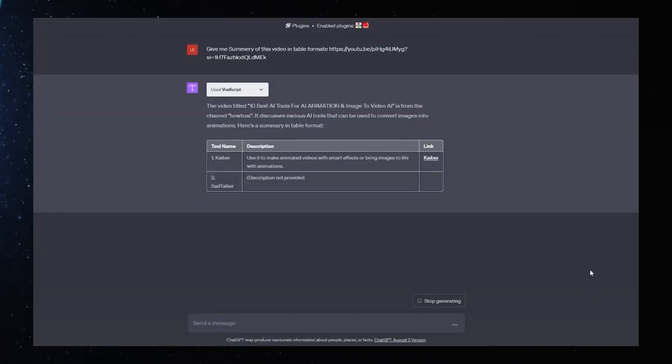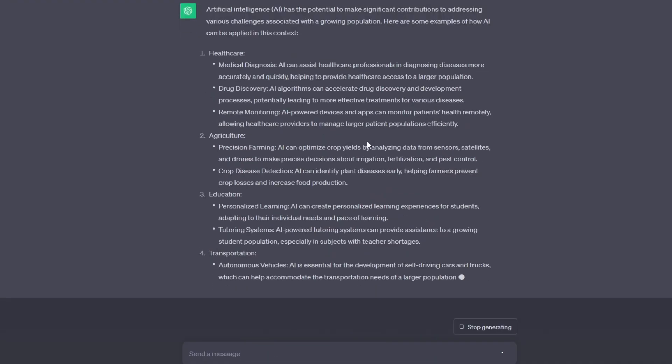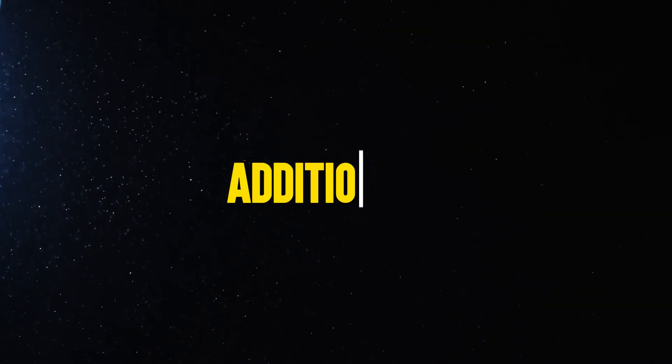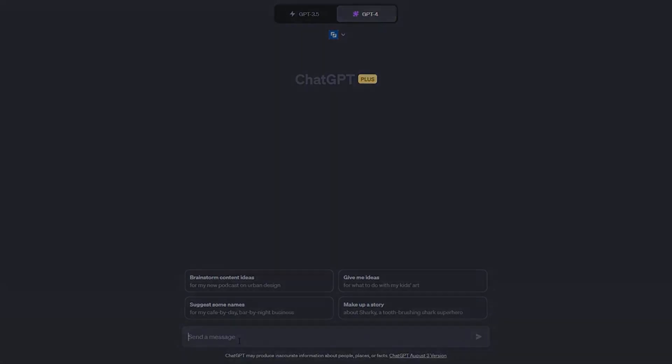Number six: GPT-4 has a much longer memory than previous versions. While GPT-3.5's short-term memory is around 8,000 words, GPT-4's short-term memory extends to around 64,000 words. Additionally, GPT-4 can pull text from webpages when you share a URL in the prompt.